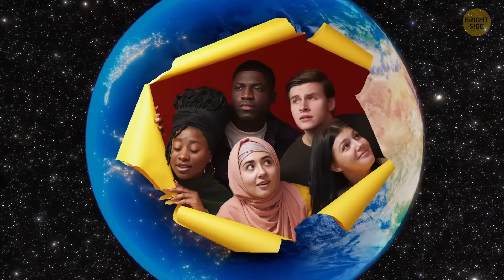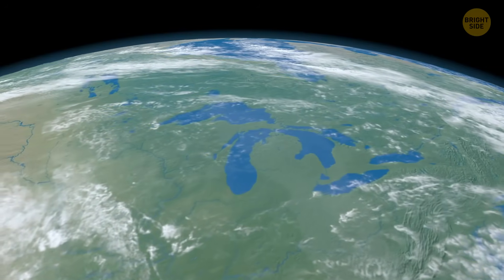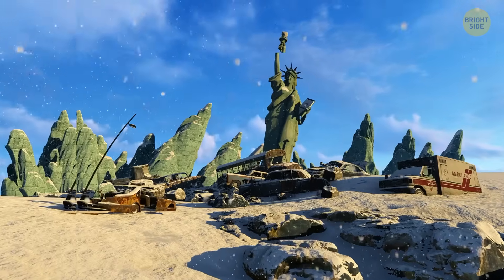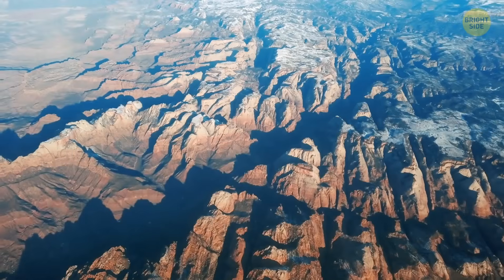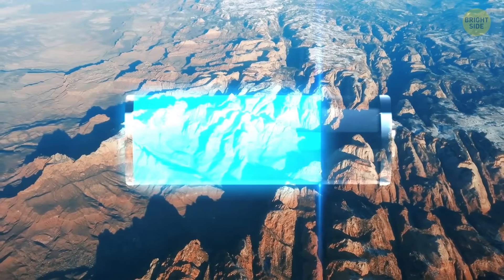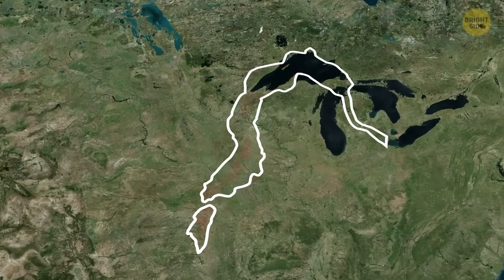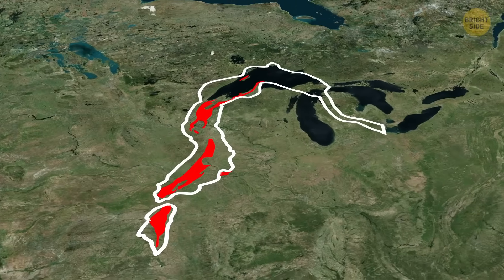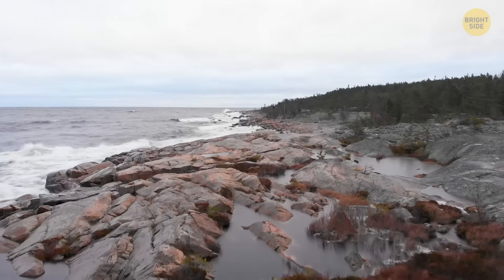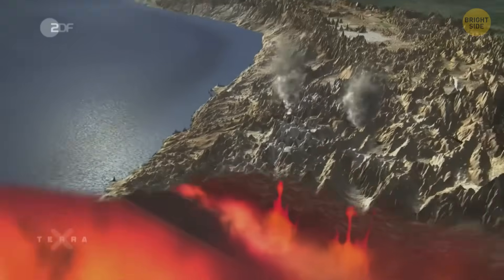Do you know that our planet has scars? One of them is located in North America. This scar can tell us many cool things about the history of Earth, but the most interesting thing is that it could change the appearance of our continents — and for some reason, it hasn't done it yet. The coolest thing about this scar is that it might hold a giant source of clean, cheap energy. So let's go to Kansas to find out what it is. About 1.1 billion years ago, a giant rift formed in the crust of our planet on the territory of the modern U.S. Midwest. It's called Broken Heart, and this giant crevice is filled with solidified magma — from afar, it looks like a real scar.